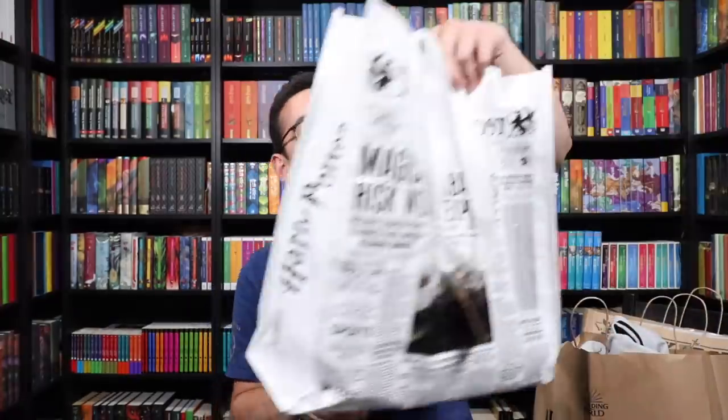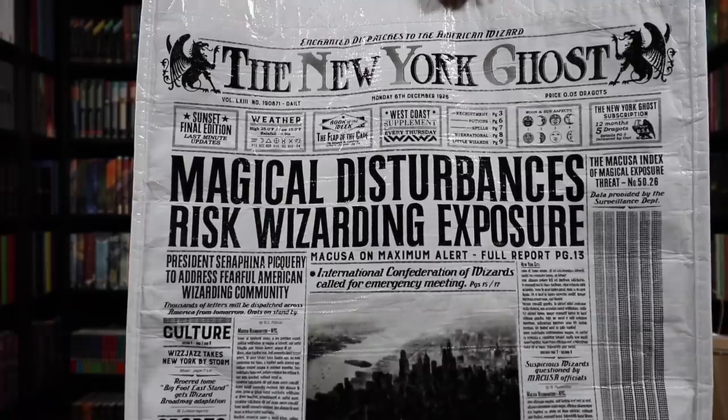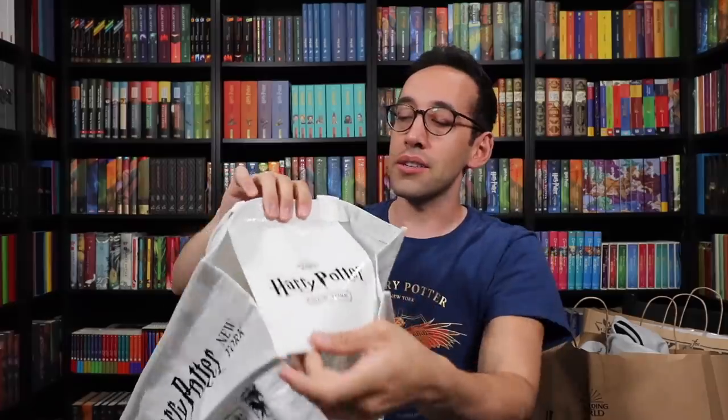Let's take a look at this other bag. This is really fun because we have a new newspaper — this is the New York Ghost. So we have the Daily Prophet in England; here's the New York Ghost. The headline is 'Magical Disturbances Risk Wizarding Exposure — MACUSA on Max Alert, Full Report on Page 13.' You can pause the video if you want and read some of the headlines — it's just such a cool bag. On the back it says 'Harry Potter, New York,' and inside the bags are little flaps or pouches so you can stick things like your phone for easy access.